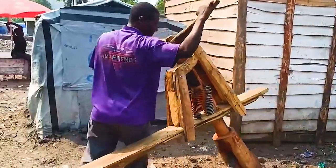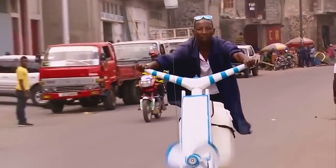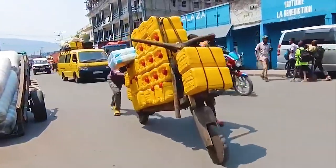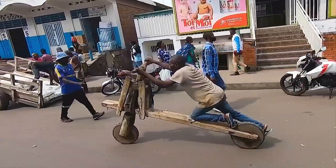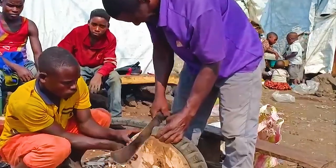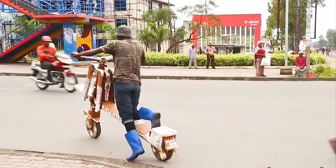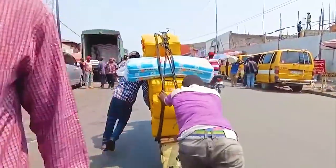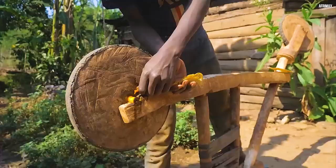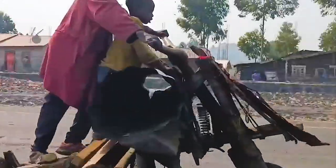Some use their Chukudus to transport goods from rural farms to bustling markets, while others run delivery services, ensuring essential supplies reach their destinations. In cities like Goma, Chukudu rental services are common — rented out by the hour or by the day, providing an additional income stream for their owners. It's an entrepreneurial spirit born out of necessity. The Chukudu also serves a social function, acting as an equalizer that cuts across social classes — whether you're a farmer, a trader, or a student.